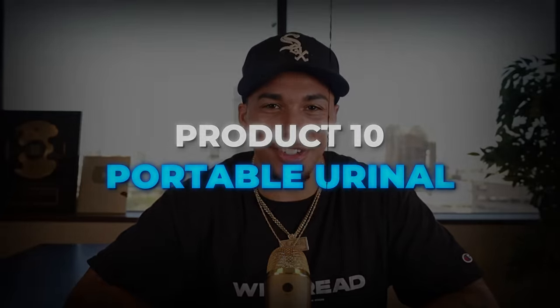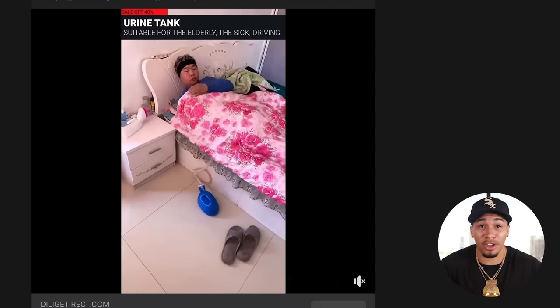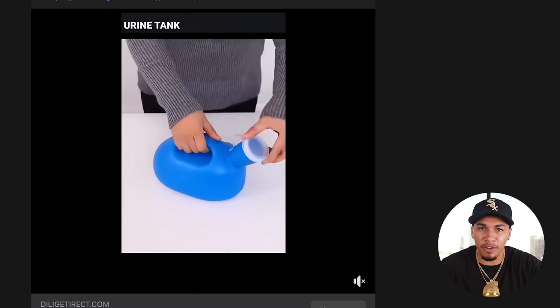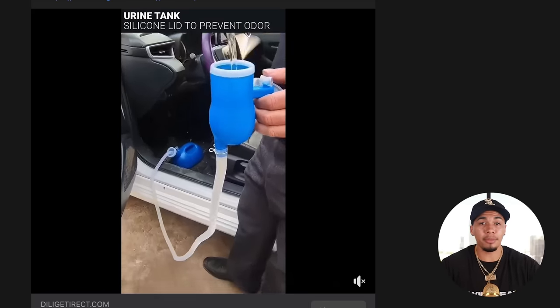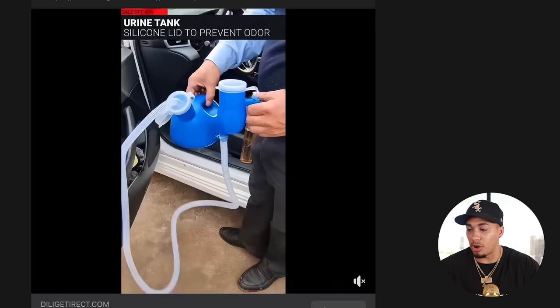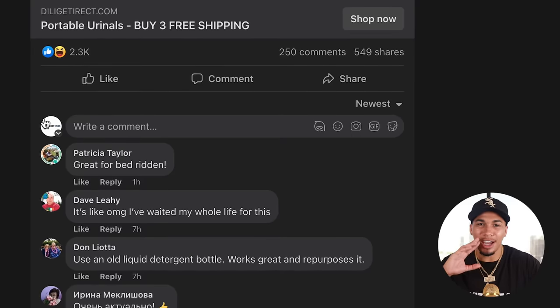We are officially on product number ten, and this might be one of the best problem solvers. This is a portable urinal. We all know this feeling of needing to go to the restroom but there's nowhere to go — this product is actually a urine tank that you can use and then dispose of right after. I love this product because there are so many angles you can go with it. It's suitable for the elderly, people who are sick, or people who have an occupation of being on the road for long hours at a time. It's very easy to use and an amazing problem solver with engagement happening multiple times today.